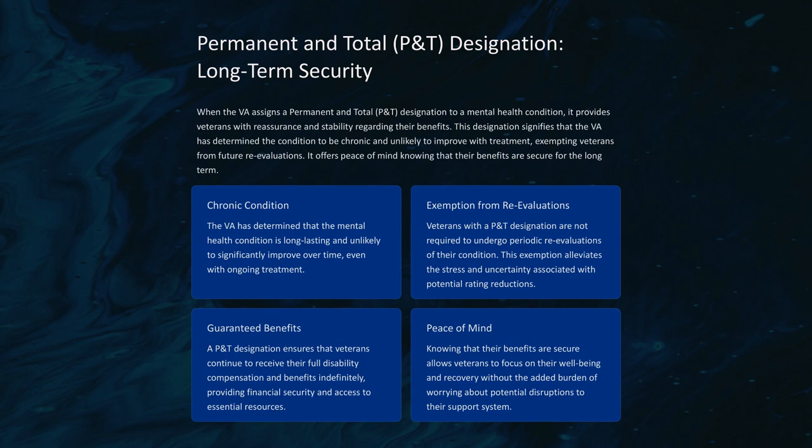While a P&T designation offers stability, not all mental health ratings qualify for this designation. In many cases, the VA may schedule periodic re-evaluations to monitor the veteran's condition, assess the effectiveness of treatment, and determine if any adjustments to their rating are necessary. Re-evaluation timelines vary: ratings of 0–40% are reviewed every 5–10 years to monitor for significant changes; 50–70% ratings every 2–5 years to assess treatment effectiveness; and 80–100% ratings every one to two years to closely monitor high-level ratings for potential improvement or decline.